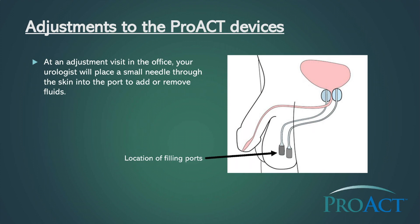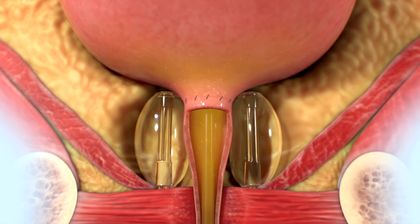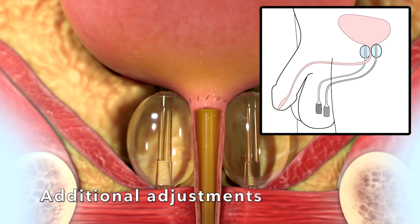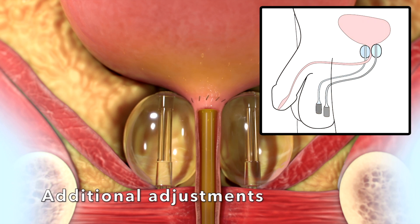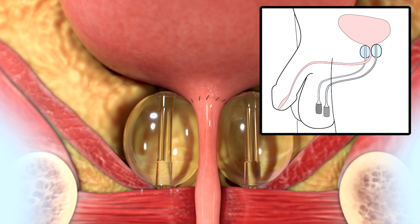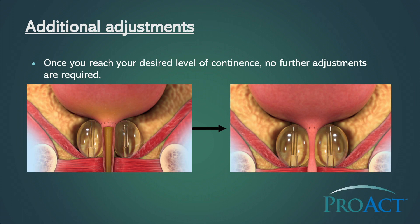At your adjustment visit in the office, your urologist will place a small needle through the skin into the port to add or remove fluids. Once you reach your desired level of continence, no further adjustments are required.